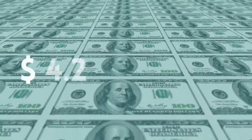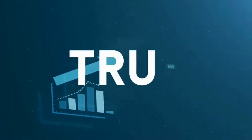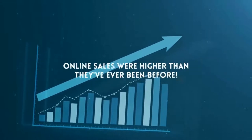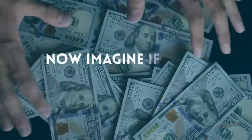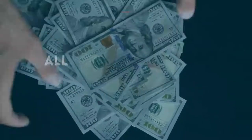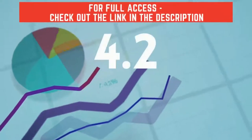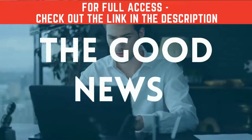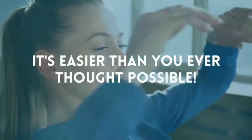Did you know that over 4.2 trillion dollars were spent online last year? It's true — online sales were higher than they've ever been before, and it's predicted that they'll continue to grow. Now imagine if there was an easy way for you to get in front of all that money being spent online — imagine if you could grab your slice of the 4.2 trillion dollar online shopping pie. The good news: you can, and it's easier than you ever thought possible.